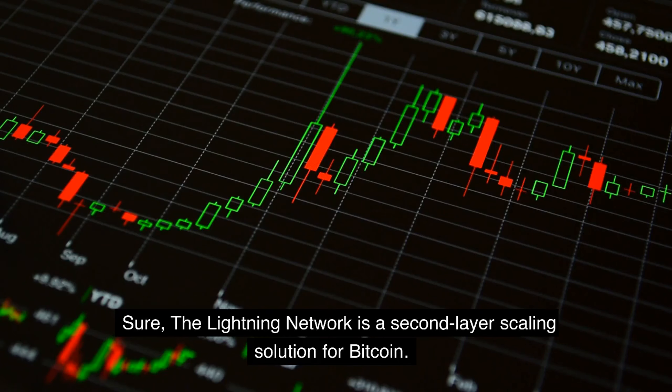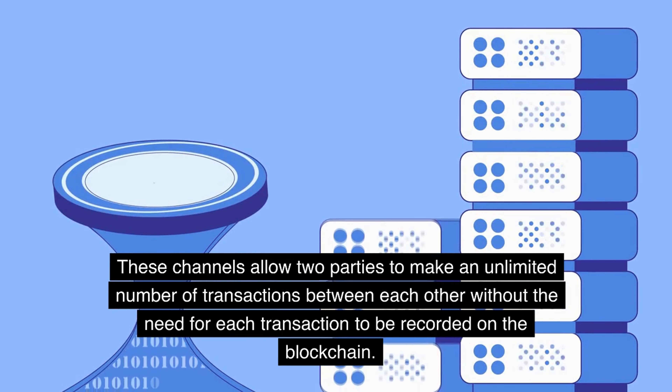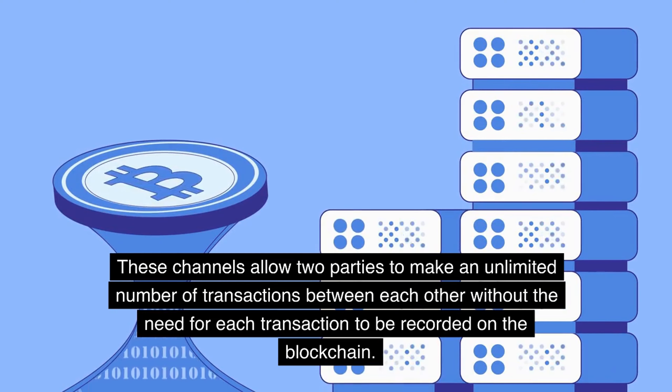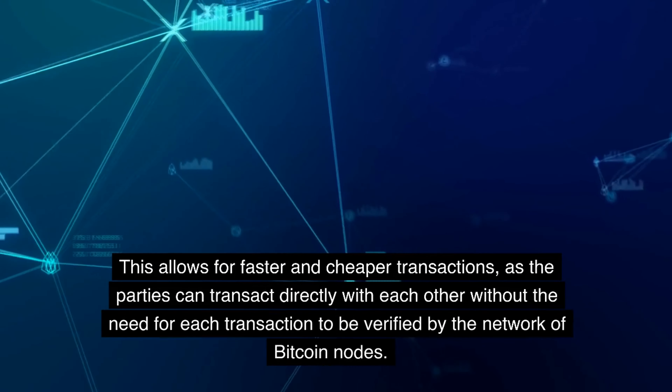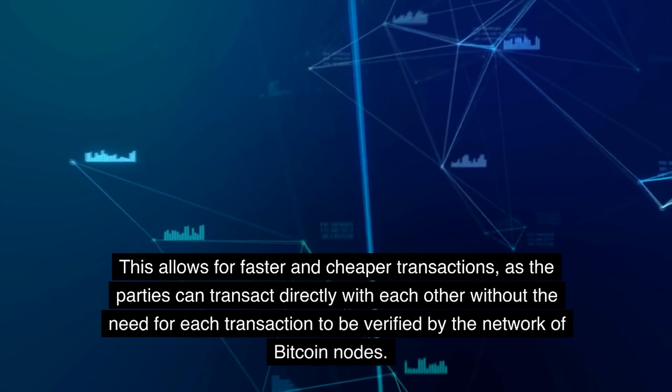The Lightning Network is a network of payment channels that exist outside of the main Bitcoin blockchain. These channels allow two parties to make an unlimited number of transactions between each other without the need for each transaction to be recorded on the blockchain. This allows for faster and cheaper transactions, as the parties can transact directly with each other without the need for each transaction to be verified by the network of Bitcoin nodes.